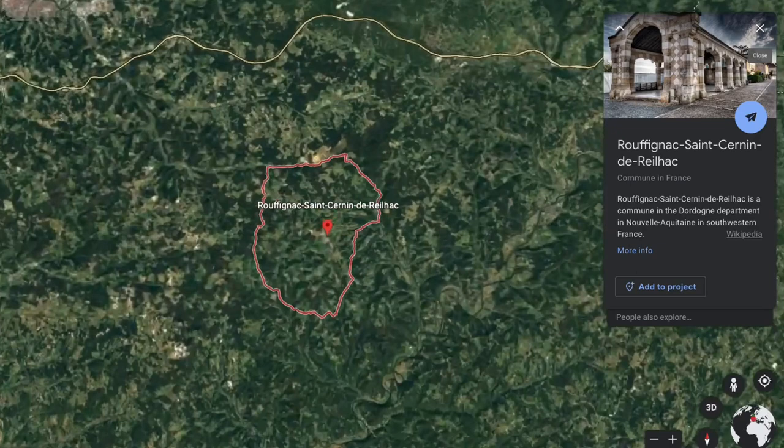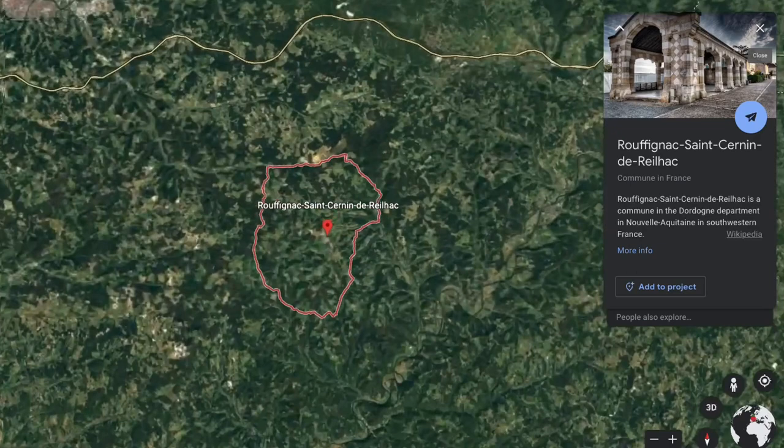Inside the Cave of Rouffignac, which is where we are near, there are a lot of flint nodules in the walls, and the artists sometimes used them to be like the eye of the mammoth.